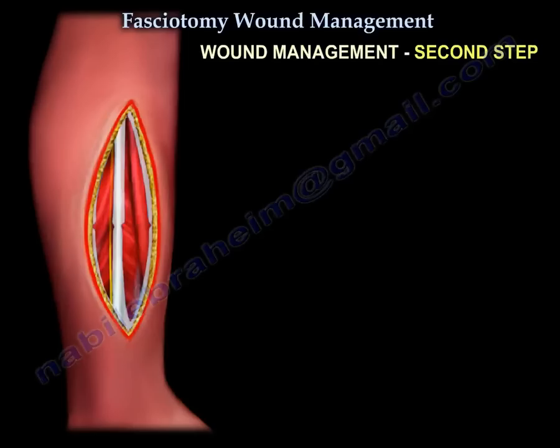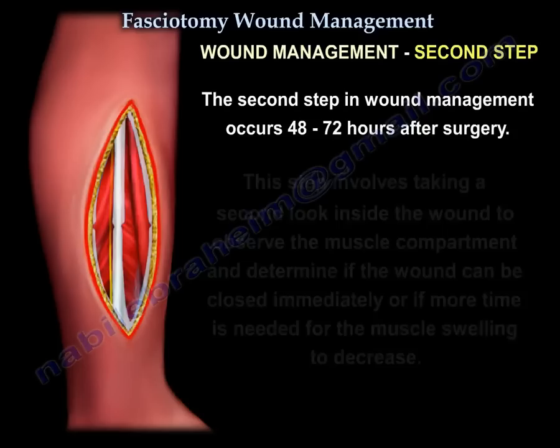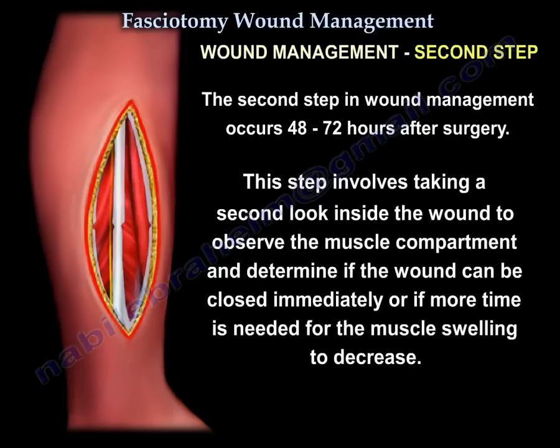Wound management second step. The second step occurs 48 to 72 hours after surgery. This step involves looking inside the wound to observe the compartment and to determine whether the wound can be closed immediately or if more time is needed for muscle swelling to decrease.